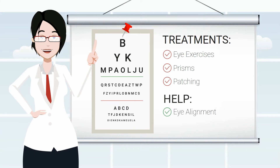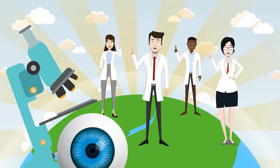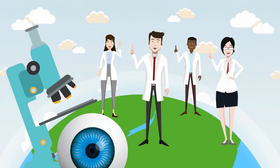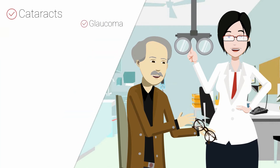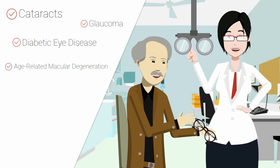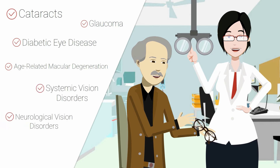These treatments help with eye alignment and visual development. Nowadays, orthoptists have expanded their roles and are also involved in the care of patients with various eye diseases such as cataracts, glaucoma, diabetic eye disease, age-related macular degeneration, and systemic or neurological vision disorders.